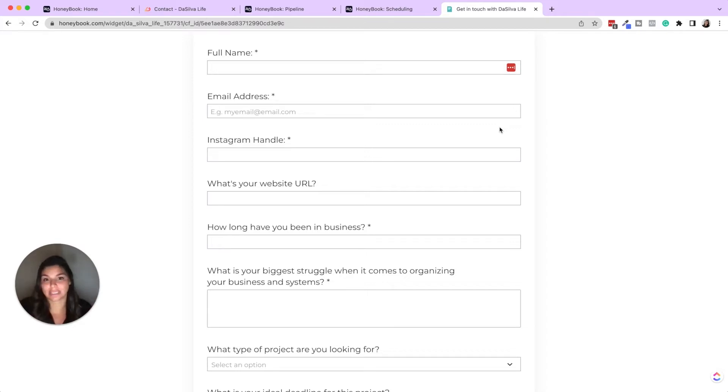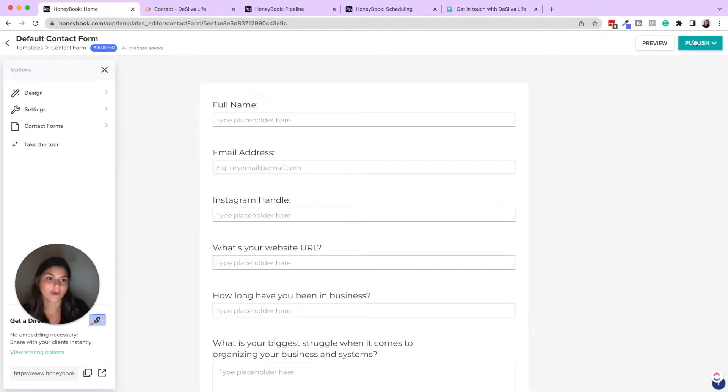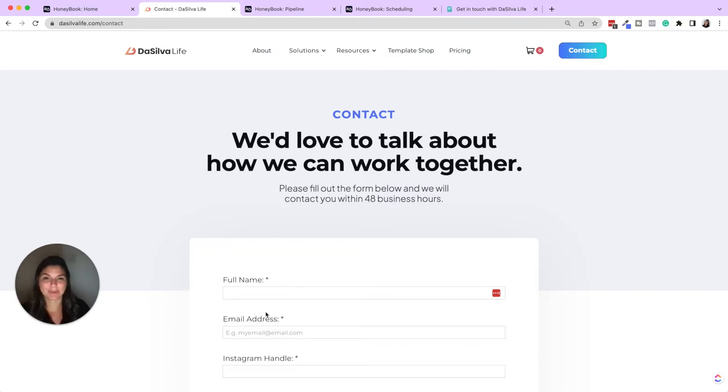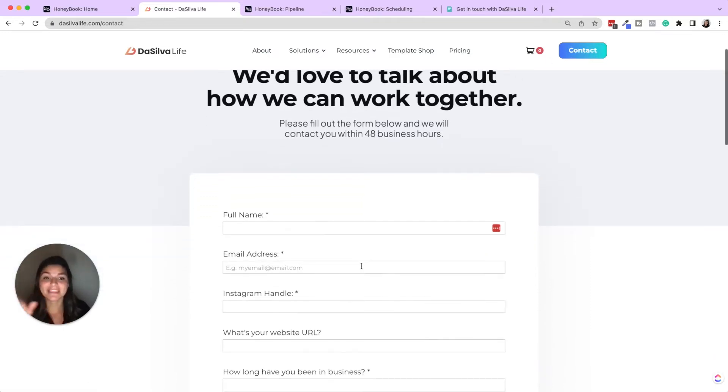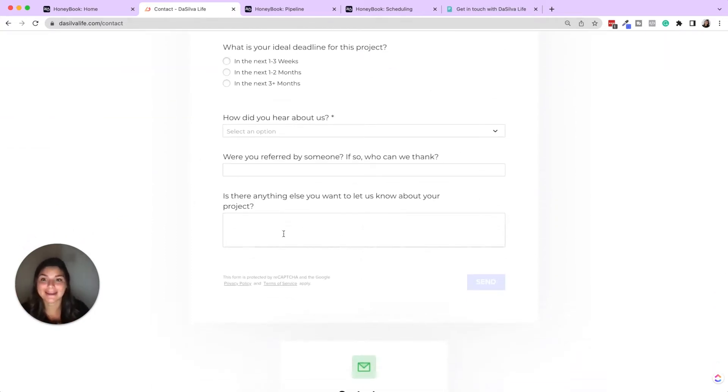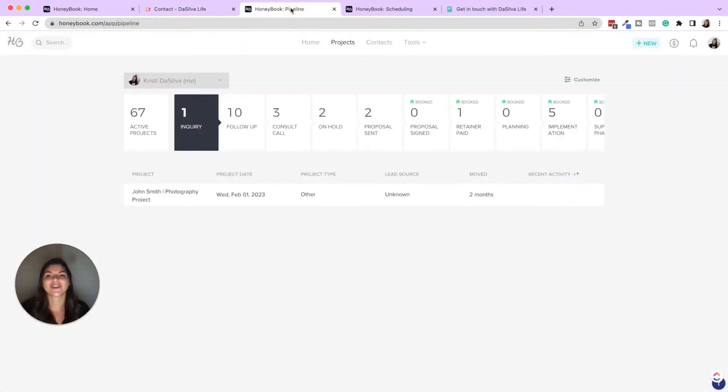You can send clients the contact form link and use HoneyBook to elevate the client experience and showcase your brand even without a website. But if you do have a website, you can embed the contact form by clicking publish, grabbing the embed code, and placing it on your site so it looks like it's fully a part of your website. Here you can see on our contact page it looks completely native, but it's actually our embedded HoneyBook contact form — and when someone fills it out, it funnels right into the leads pipeline.